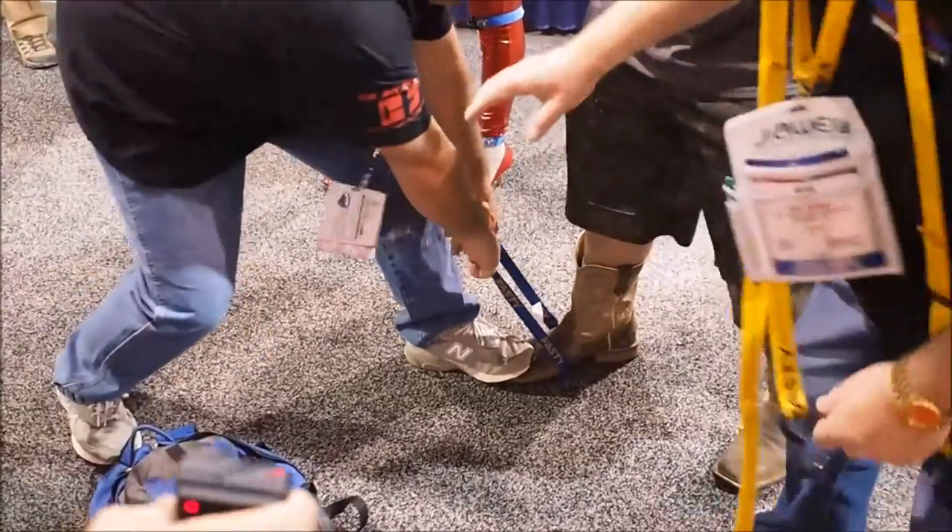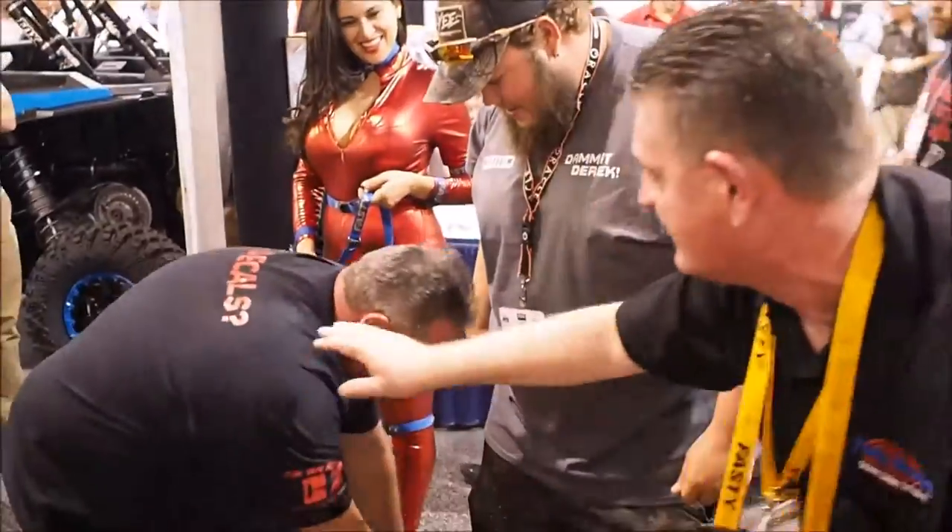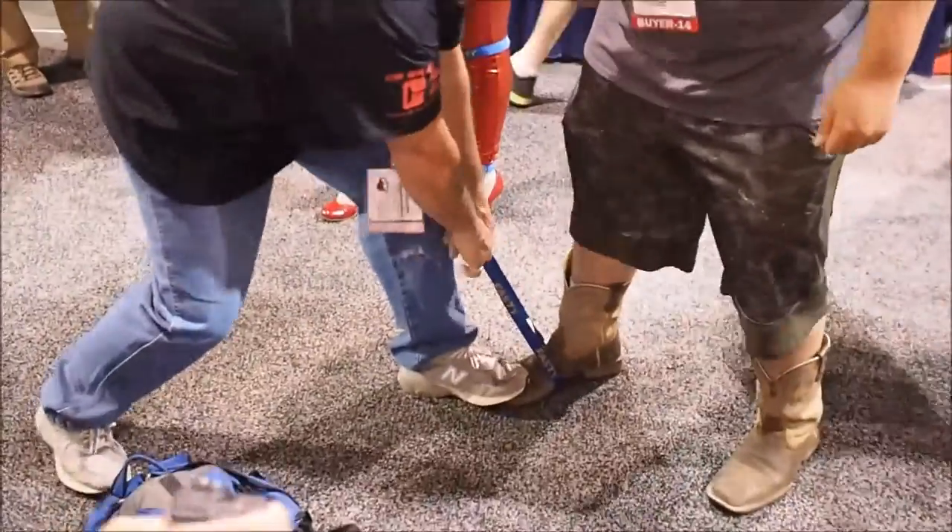I think he's going to bust — there's a vein, there's a vein bursting right here. Oh my God. Wow.